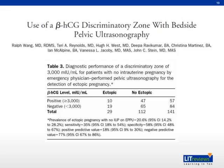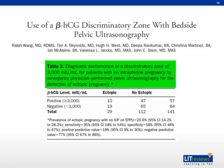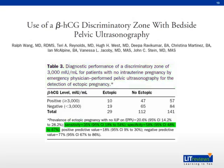Here we have another paper by Wang et al studying the diagnostic performance of a discriminatory zone of 3,000 units. They showed a sensitivity of 35% and specificity of 58%. The rise in sensitivity and fall in specificity is due to the selected patient population, which consisted entirely of symptomatic patients with vaginal bleeding and abdominal pain. This illustrates that symptoms of pain and bleeding increase the sensitivity of detection, and this element of clinical judgment must be exercised when using the discriminatory zone.